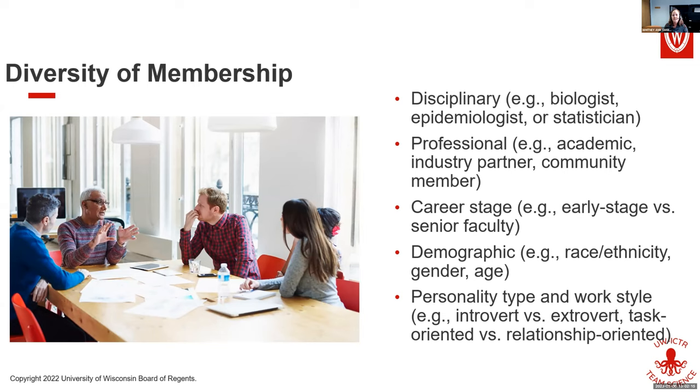Here are some criteria or variables where you could have diversity on your team: disciplinary diversity — biologists, epidemiologists, statisticians; professional diversity — industry partners, academic partners, community members; career stage — graduate students, postdocs, senior faculty; demographic diversity — race, ethnicity, gender, age; and then personality types and work styles — introvert or extrovert, task-oriented or relationship-oriented, big picture or details in the weeds.